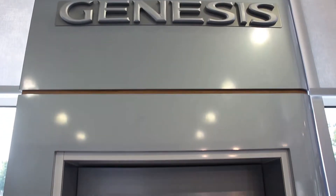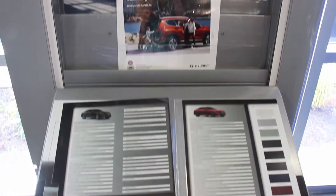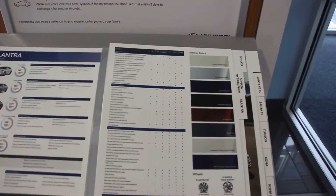There are kind of two different sides when you walk in — the left side and the right side. The left side has the Genesis showcasing with different advertisements and brochures, and the right side has the Hyundai signs, advertisements, and brochures. They're split up on each side, but the actual cars are all intermixed — it's not strictly one side for Genesis and one side for Hyundai.